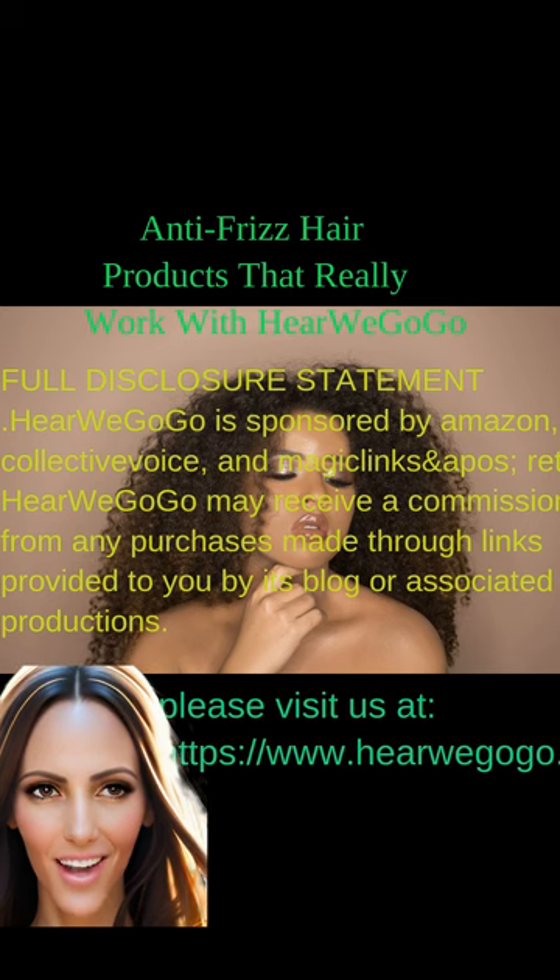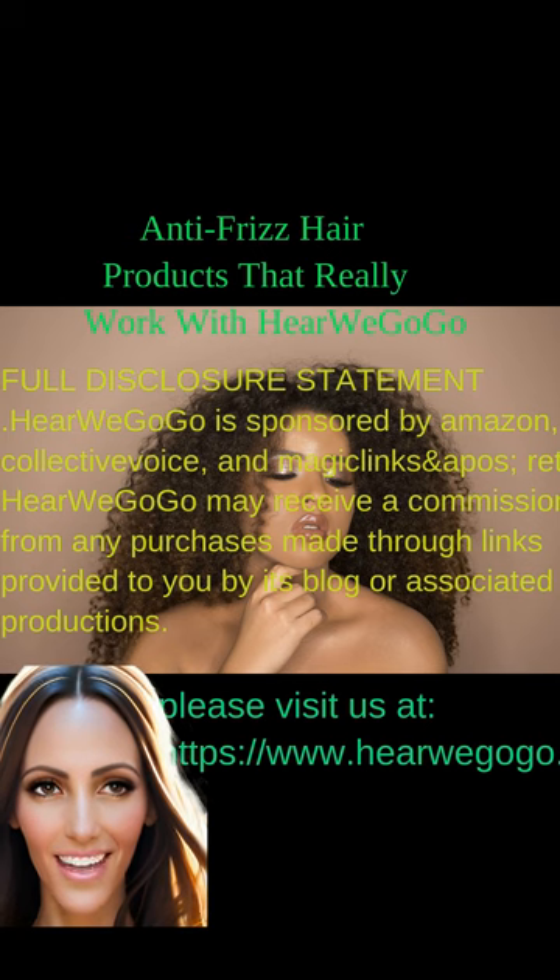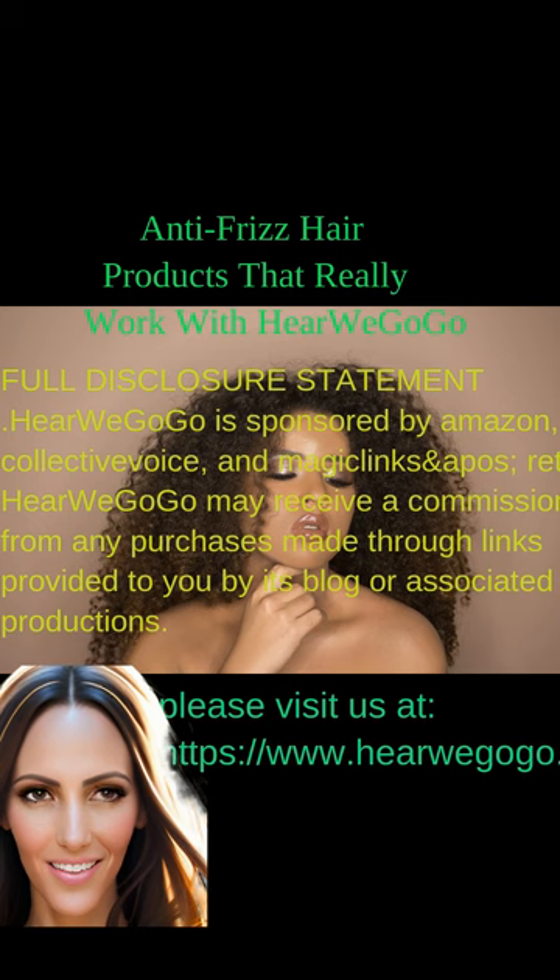Full disclosure, HereWeGoGo is sponsored by Amazon, Collective Voice and Magic Links. The blog may earn a commission from any purchases made through these affiliate links.